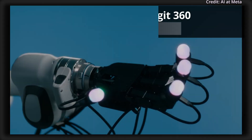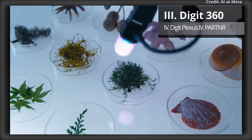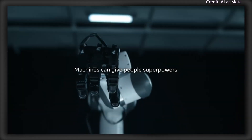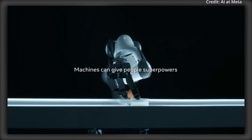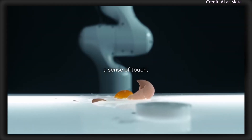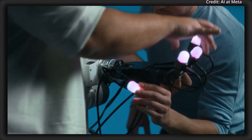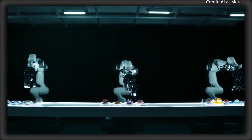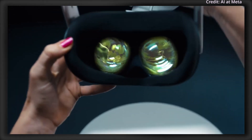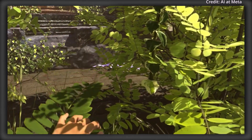Meta also unveiled the Digit 360, a fingertip sensor equipped with human-level multimodal sensing capabilities, allowing it to capture tactile details with remarkable accuracy. With over 18 sensing features, Digit 360 processes minute forces, surface textures, and even thermal properties, offering AI systems a more nuanced understanding of physical interactions. This could be transformative for fields such as prosthetics, virtual reality, and robotics, where detailed tactile feedback is essential for realistic interaction.